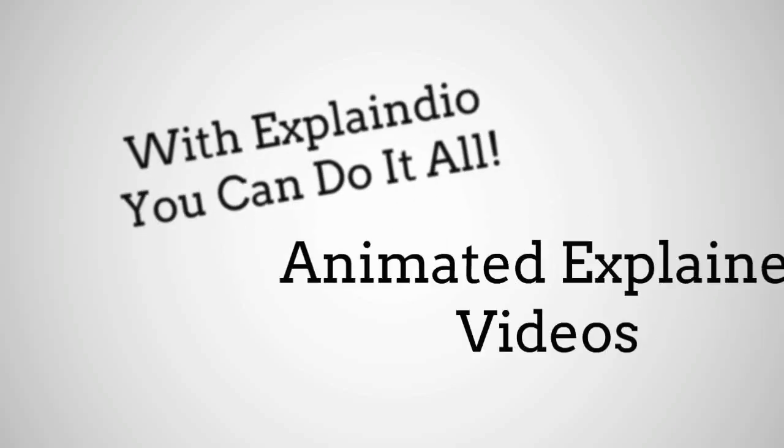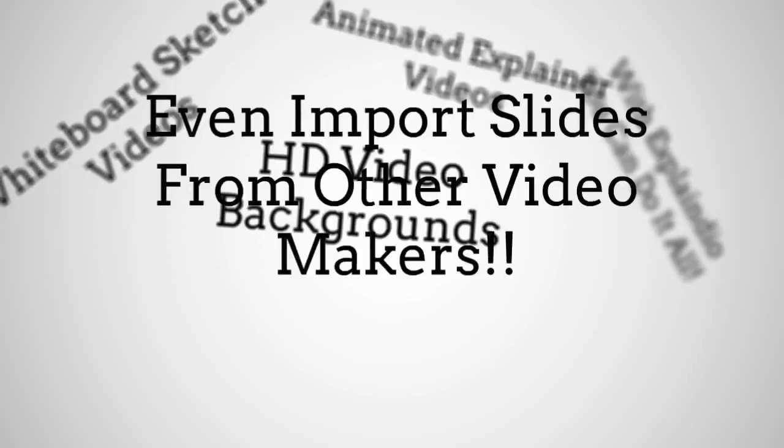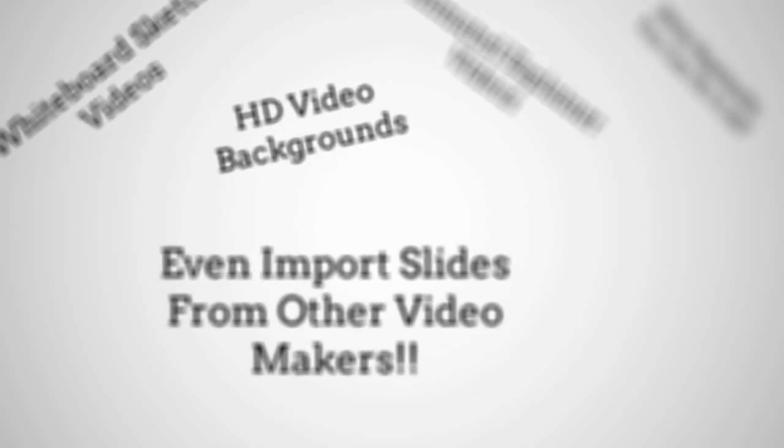With Explainedio, you can do it all: animated explainer videos, whiteboard sketch videos, HD video backgrounds, and even import slides from other video makers.